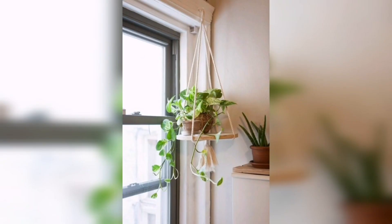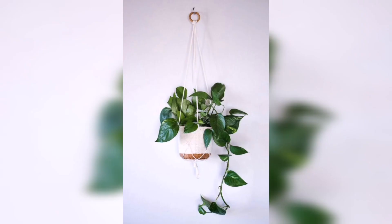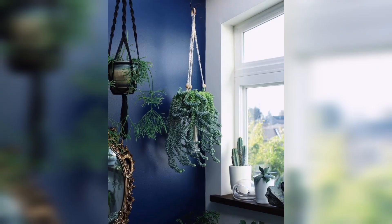Whether you are an experienced plant lover or a novice with a green thumb, this video offers inspiration and guidance for incorporating indoor hanging plants into your home. Thank you for watching.